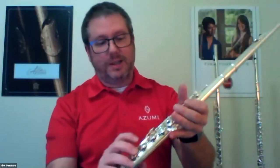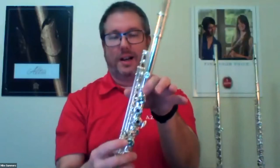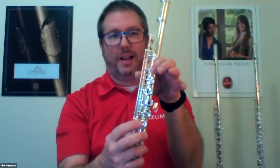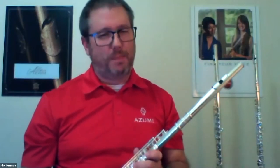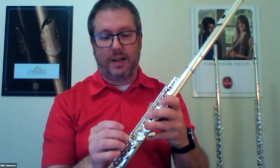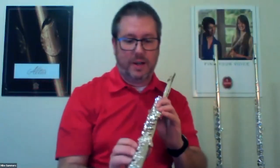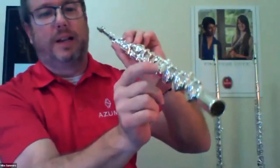The C sharp Trilkey is another option. When playing B to C sharp, you're lifting two fingers simultaneously, and after a long period of time you can start to flutter a bit. The C sharp Trilkey allows you to just do it with one motion — it's pretty cool. The disadvantage is it's another key that could go out of adjustment, but once it was added a few years ago, most manufacturers adopted it and it's been very popular. The gizmo key — you can see it on the bottom of the instrument — was developed when the low B foot joint was added to flutes.